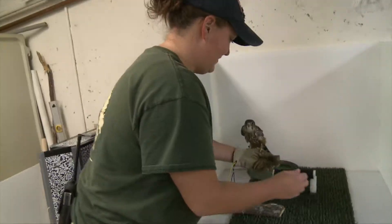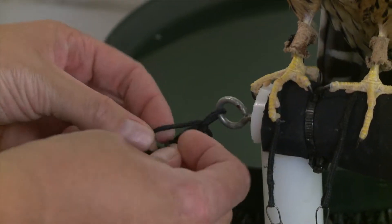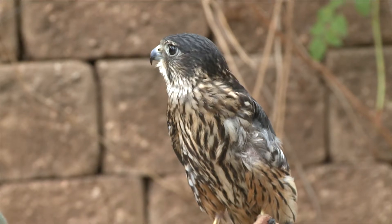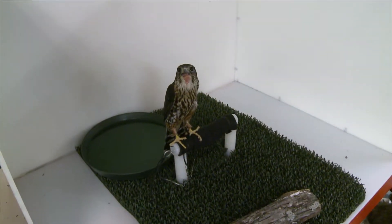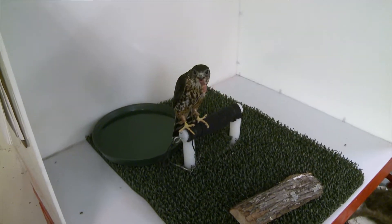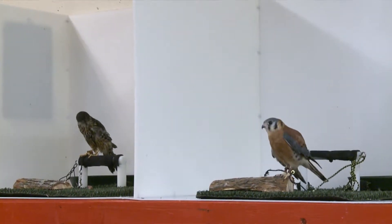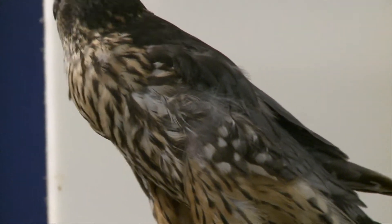We also have a merlin. Merlins belong to the falcon family. Our merlin's name is Grimlock, and he came to us a few months ago from a rehab center here in Robinson, down the road from Waco. Grimlock is missing his entire left wing. Here at the zoo he mainly eats mice; out in the wild he would be eating mice, lizards, small snakes, and even other birds. Merlins are one of the species that actively hunts other birds. Merlins are one of the smaller falcons — the second smallest, in fact.